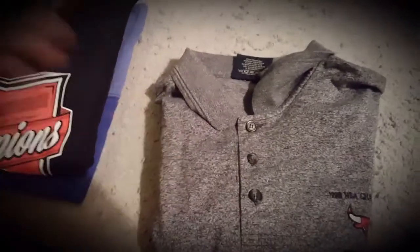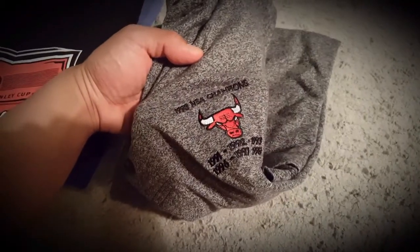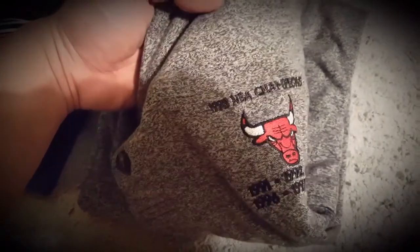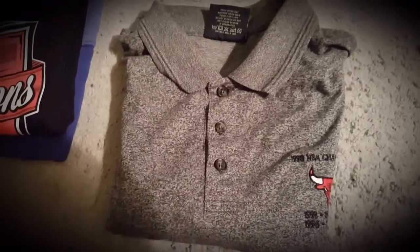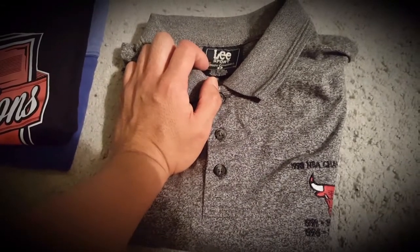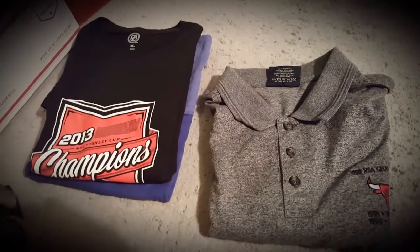For my Poshmark store, someone picked up this Chicago Bulls vintage Lee Sport polo — the six championships embroidered Lee Sport shirt. Really cool. It's been in my Poshmark store for about six months. I'm pretty sure someone watched The Last Stand, typed in Chicago Bulls on Poshmark, and this came up. They made a good offer on it.